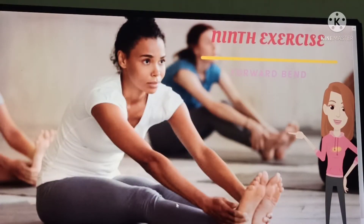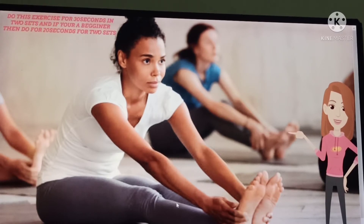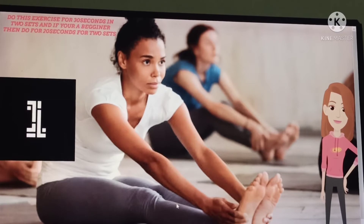Next exercise is forward bend. First, raise your hands and touch your feet. Hold this position for 30 seconds in two sets before food. This helps in elongating your spine, and doing this will increase your height. If you're a beginner, do it for 20 seconds for two sets.